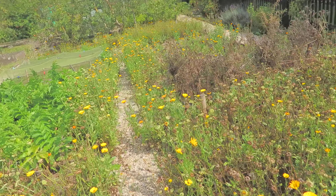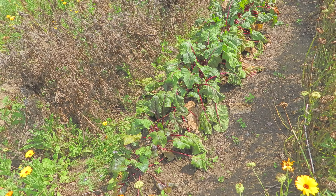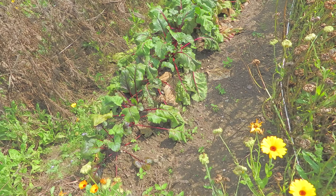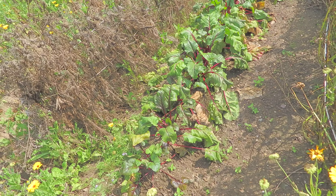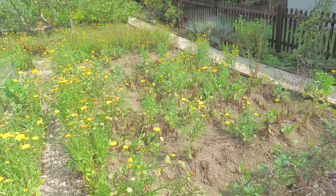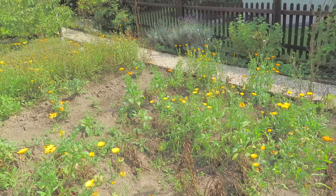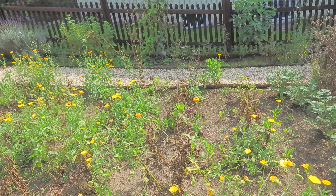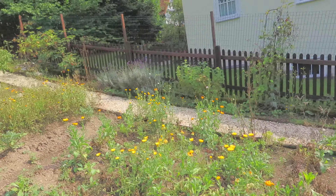Just up here there's my beetroot. I haven't eaten one yet because they've not been growing, but it looks to me now like they're about eatable size, so we'll have some of those out soon. And here are the potatoes — the foliage is dying off, so we'll be harvesting those soon.